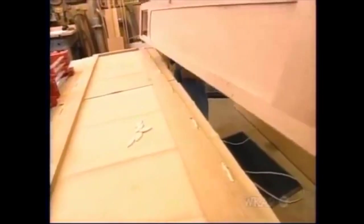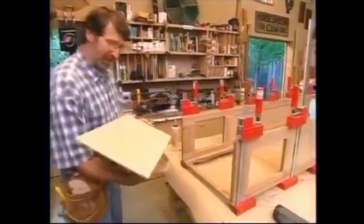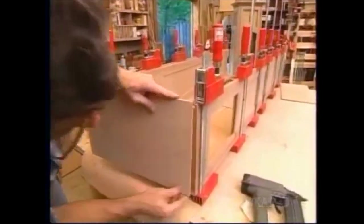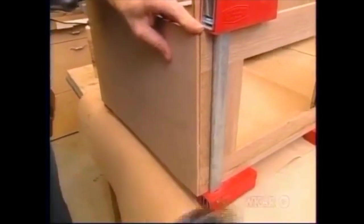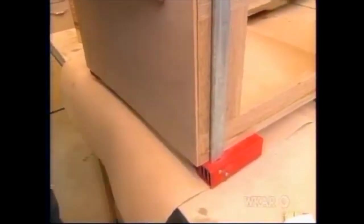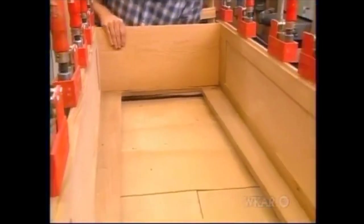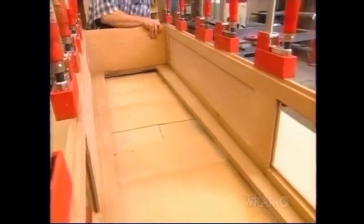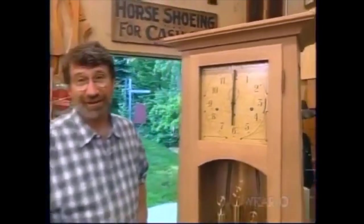With glue in those biscuit slots and the biscuit in place, I line everything up and clamp it as needed. With the sides all clamped in place, a little bit of glue on a quarter-inch piece of plywood, and I'm just going to brad that to the top of the face frame and the sides. The floor slips into these grooves, and with glue and brads, it's adding a lot of strength to this case. Six o'clock — I'd say it's quitting time. We'll finish up this project tomorrow.